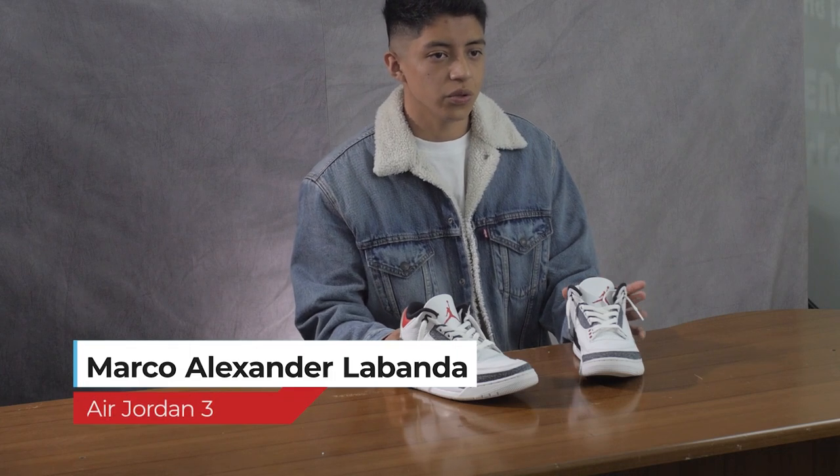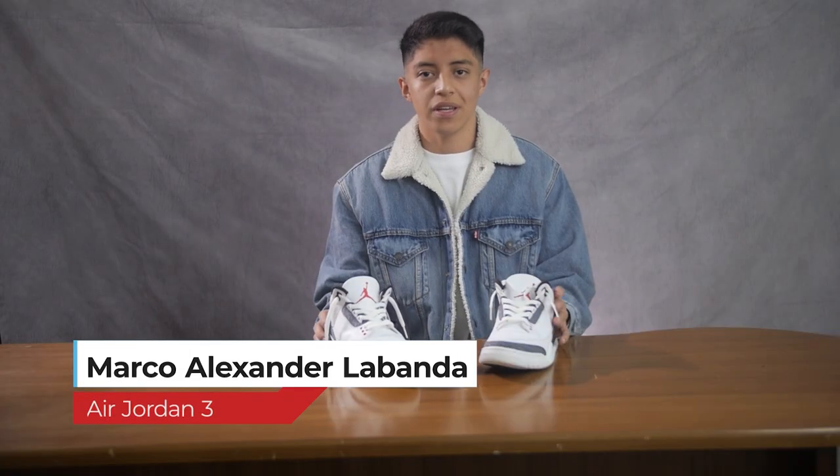I think that the value is good in terms of the quality of the product, and it's a premium product. I love these sneakers so much because Michael Jordan, my best basketball player, used them. In my experience, these headphones have an excellent sound when gaming — you can hear sounds like shots.